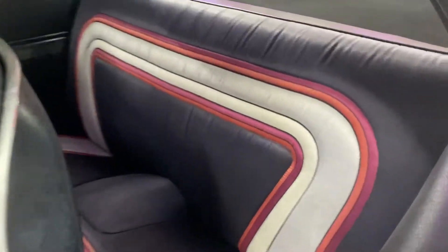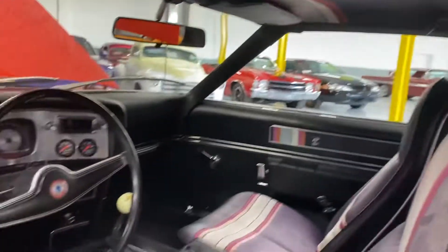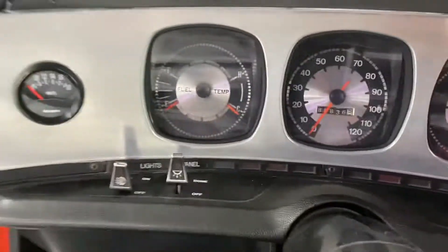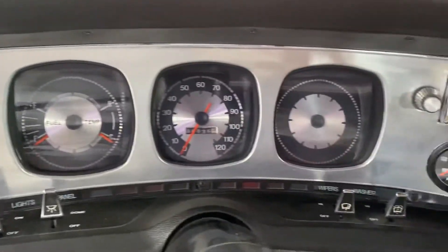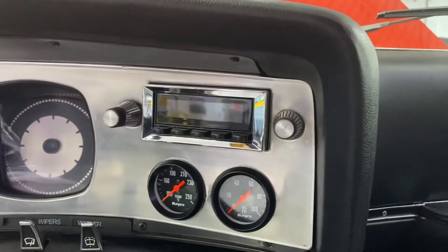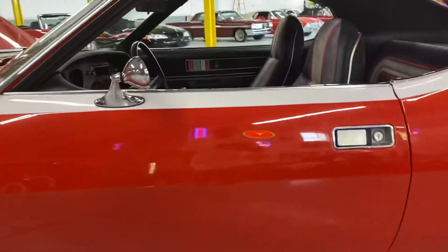You get this exotic looking interior that flows all the way up into the headliner as well. The quality of this car is amazing — all the gauges are nice and legible, there are no cloudy lenses or anything like that. It's been fitted with a retrofit radio for a little bit of a modern touch so you can enjoy some tunes while you're driving.